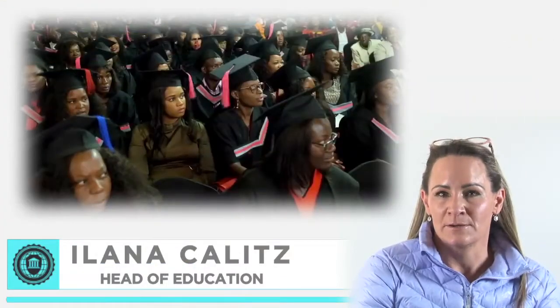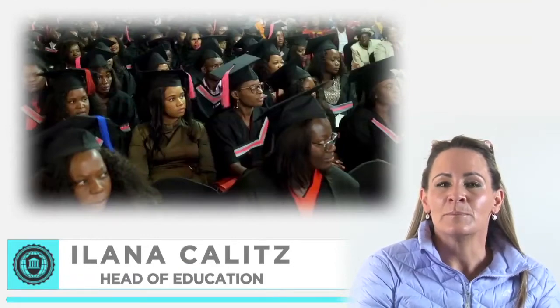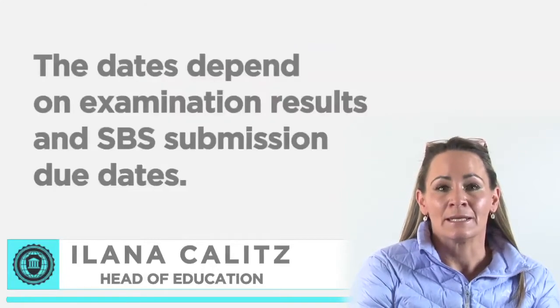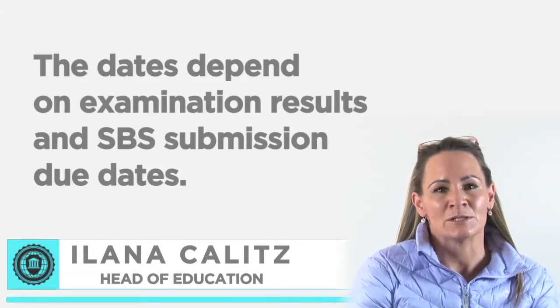The IOL graduation ceremony will be held once a year, and students will be informed well in advance. Please note that certificates and diplomas will only be printed on specific dates as decided by IOL. The dates depend on examination results and SPS submission due dates.